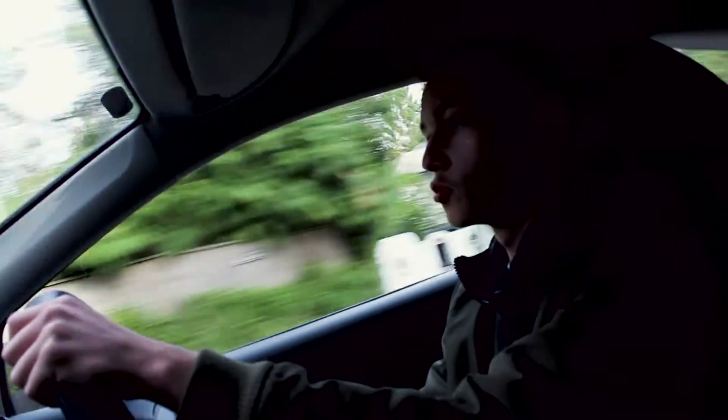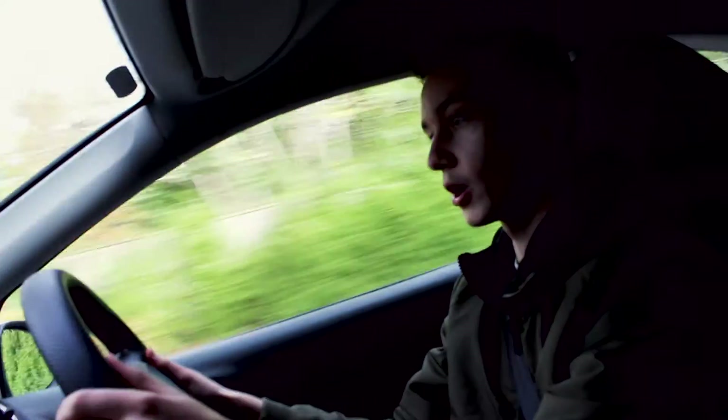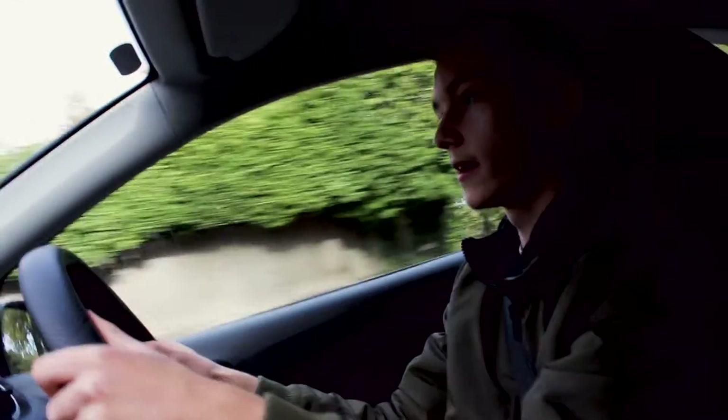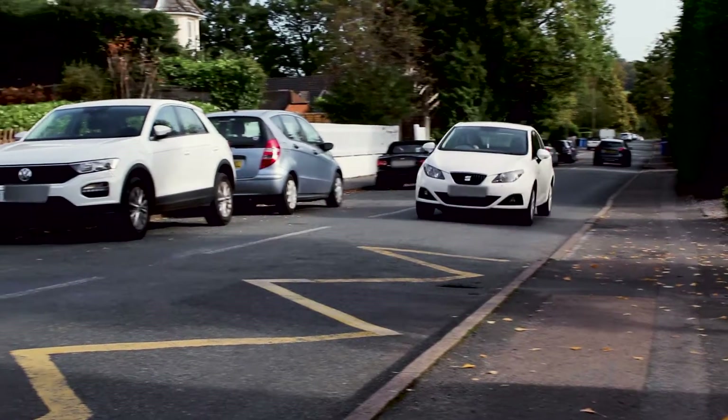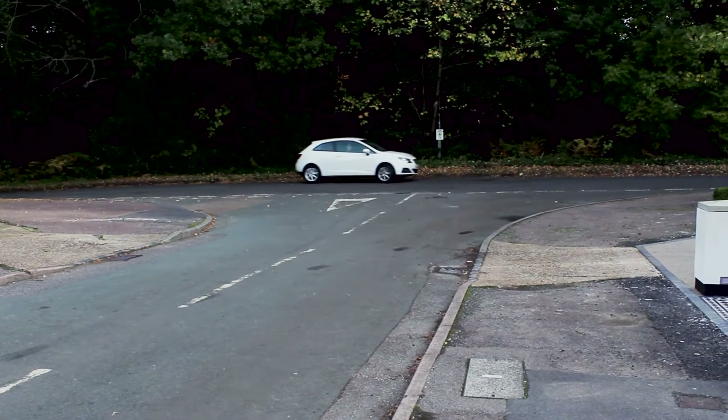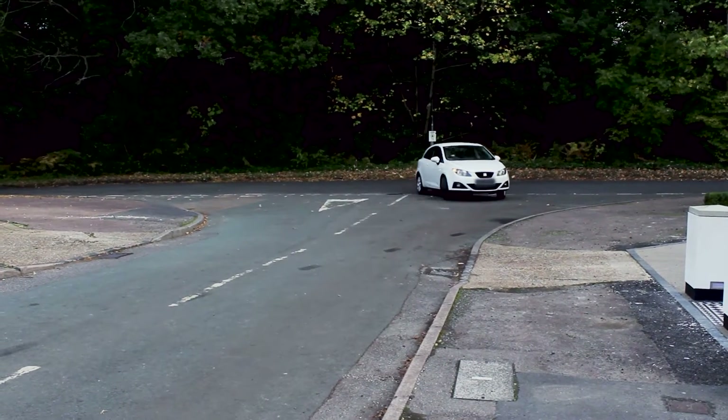The price is actually really reasonable, surprisingly, for a sports hatchback — it's £3,900. And you get quite a lot of car for that amount of money. The car is just in general a great city car; it goes around little bends really well, which is exactly what you want.